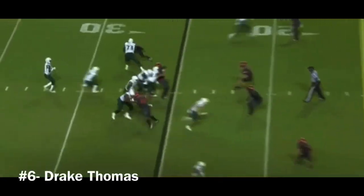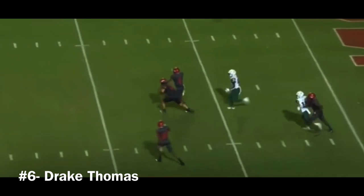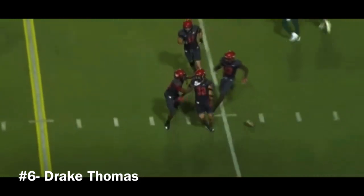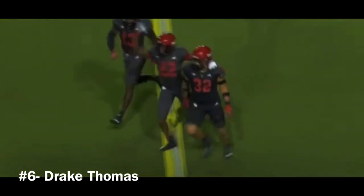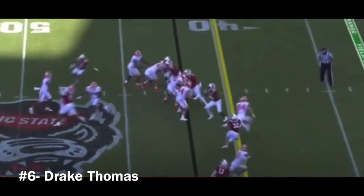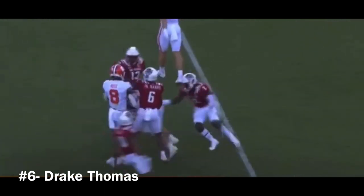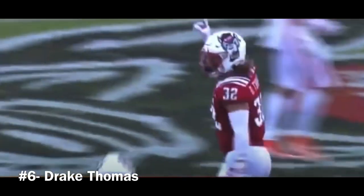The rookie takes the snap. Pressure on him. He steps up and fires. And that one is going to be intercepted. Intercepted by Drake Thomas. And most people consider it a miracle he's able to play. And there's a miraculous interception. Drake Thomas.